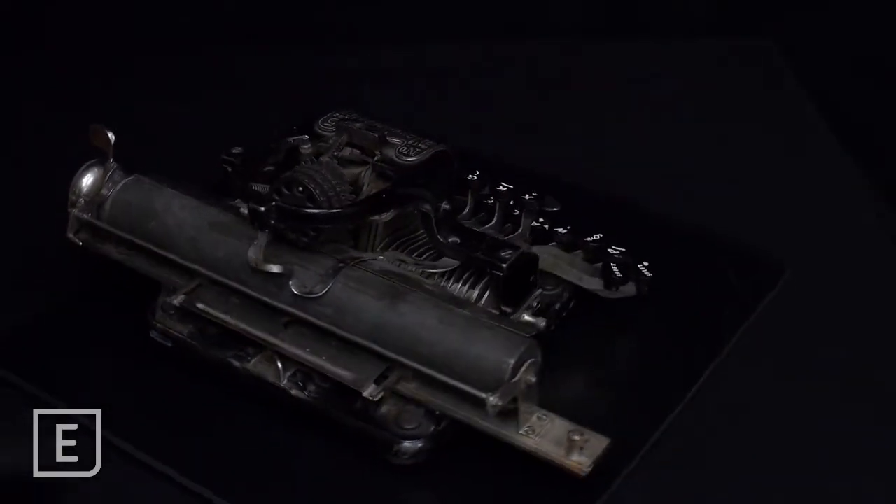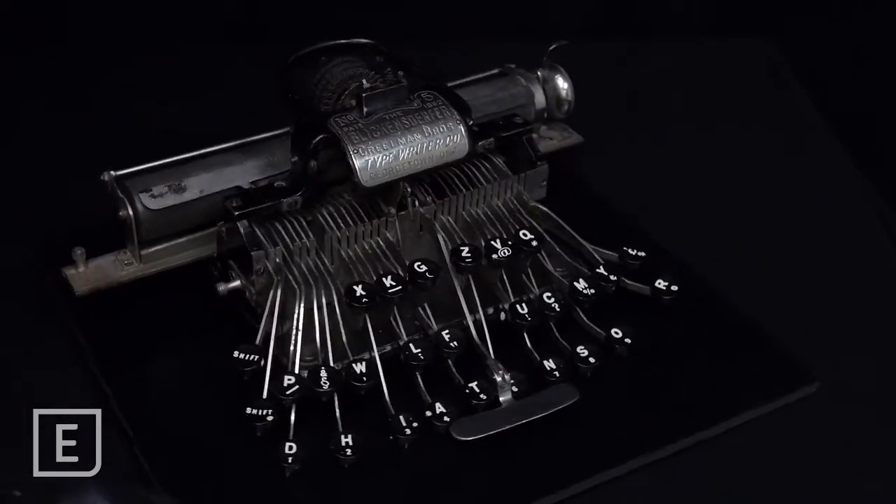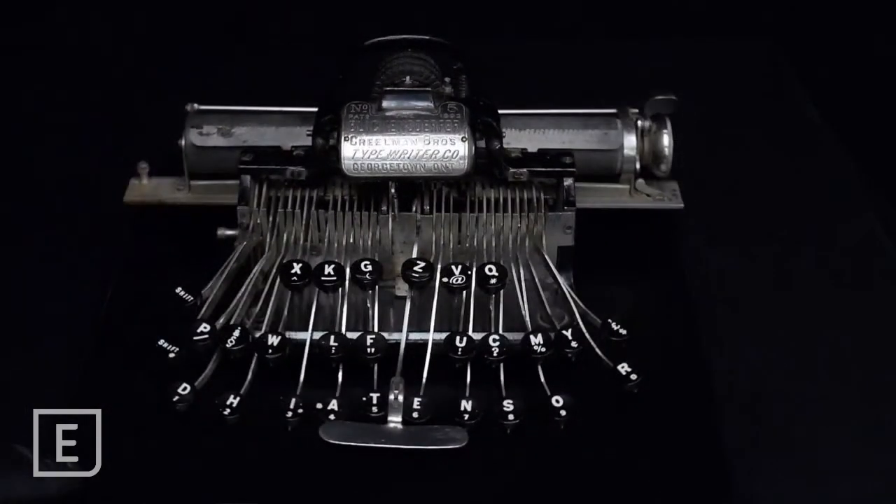Sadly, we don't know much about this particular typewriter, as it came into the collection in 1973 along with a very large number of other undocumented items. It would be very interesting to know the letters, the ideas, and thoughts that the original owner typed up on this machine. Thanks for watching and we'll see you next week.